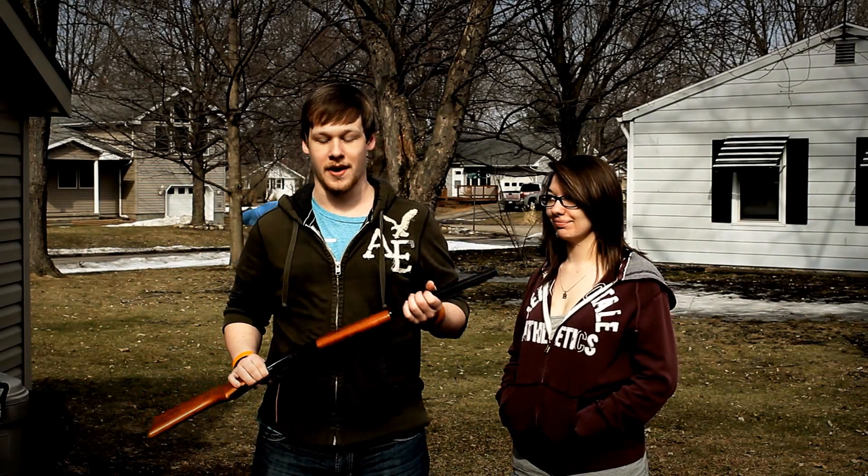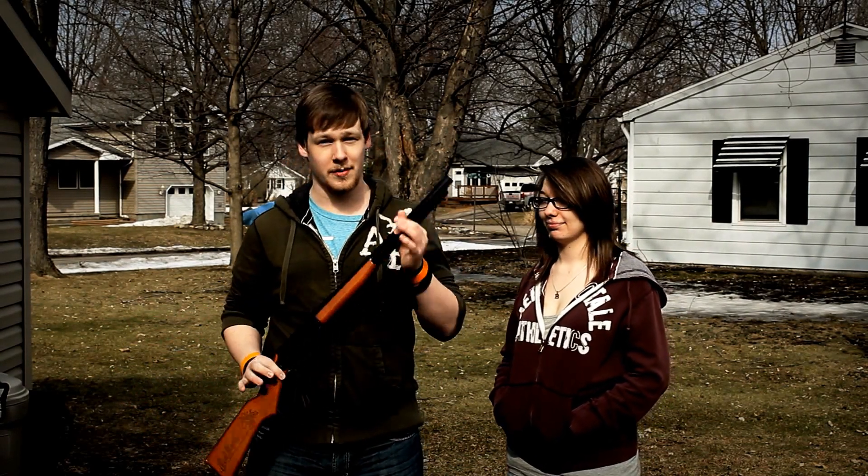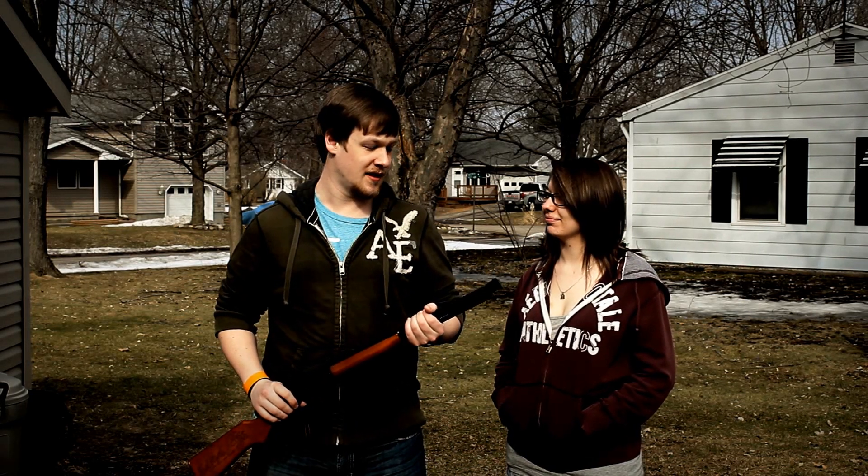So BB guns are pretty fun to play with, right? Here we have the Red Ryder BB gun, made infamous by the phrase "you'll shoot your eye out" from A Christmas Story. We're probably gonna have to take some caution because this is probably the most powerful BB gun on the market right now.